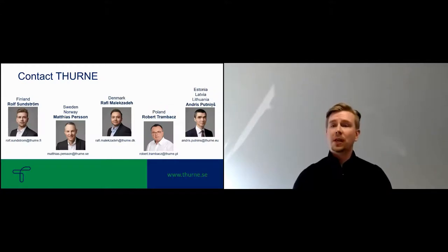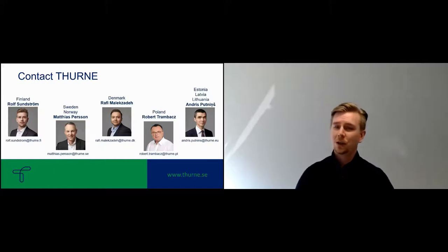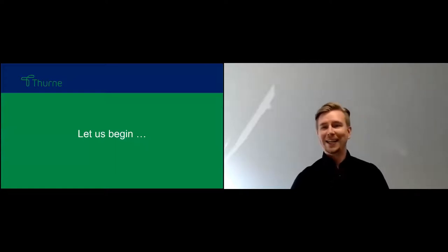For contact regarding the Andritz equipment: for Finland, yours truly, Rolf. Sweden and Norway, my colleague Mattias. Denmark, Rafi. Poland, Robert. And the Baltic states, my colleague Andris. Without further ado, let us begin.